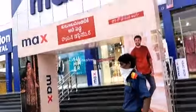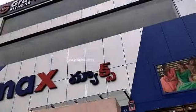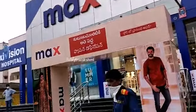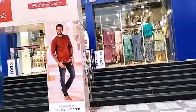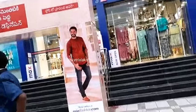Hi all, welcome to the first day. I am Max. We are exploring the first fashion destination showroom.